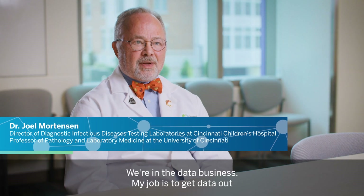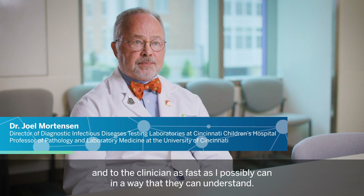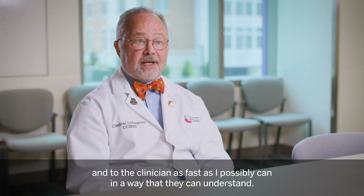We're in the data business. My job is to get data out and to the clinician as fast as I possibly can in a way that they can understand.